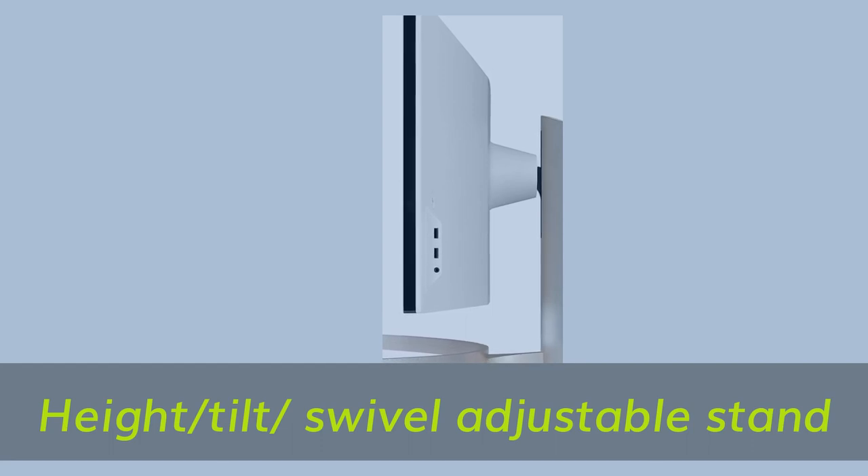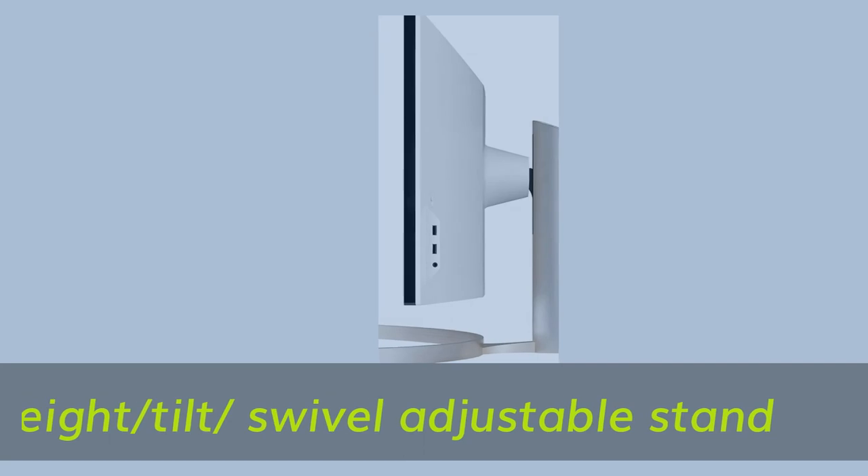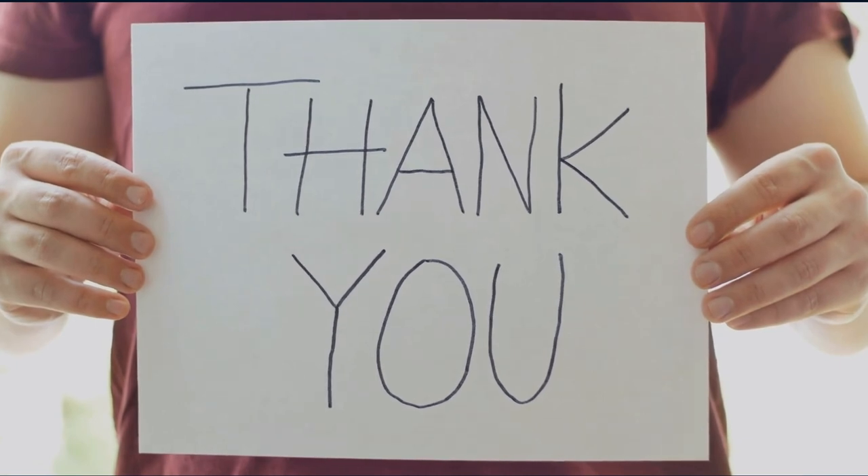Height, tilt, and swivel adjustable stand. Thank you for watching the video.